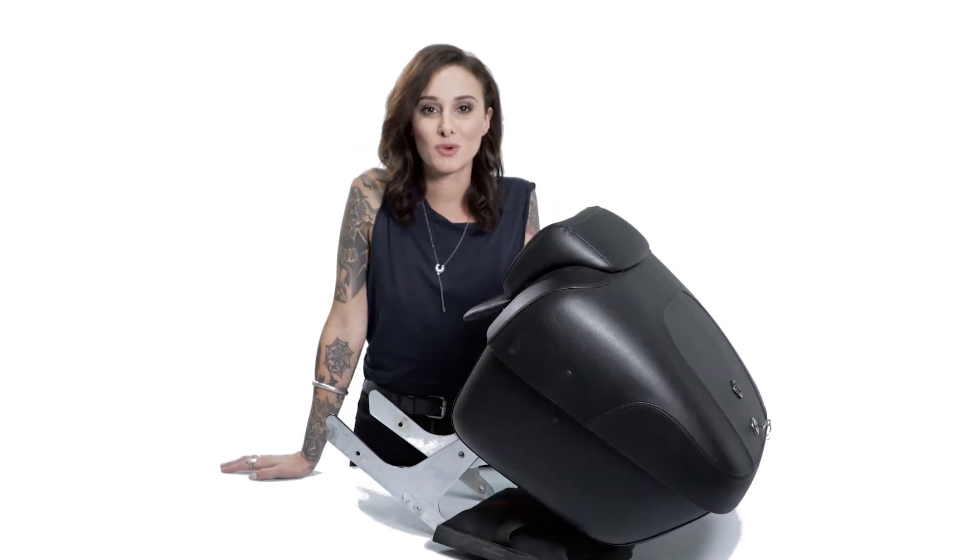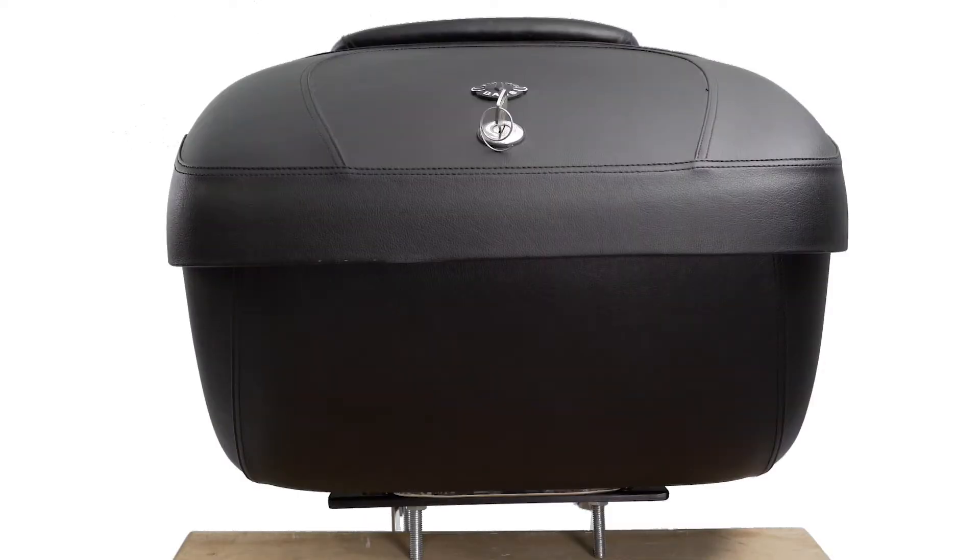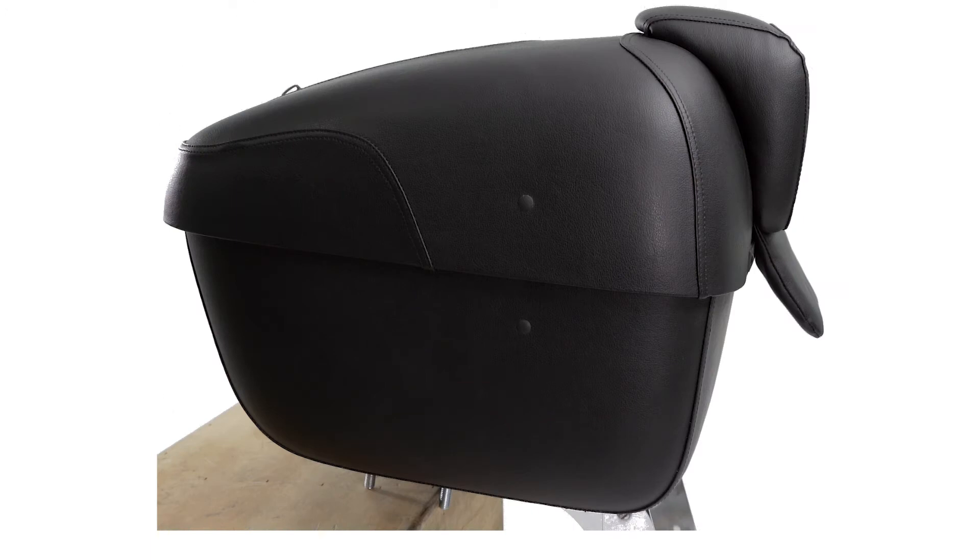Hey, this is Kendall with Viking Bags, and welcome to a detailed review of the Tour Pack. At the top of our wide range of Viking products sits the Viking trunk. It's wrapped with a premium Viking leather. The trunk not only deserves attention, but demands it.